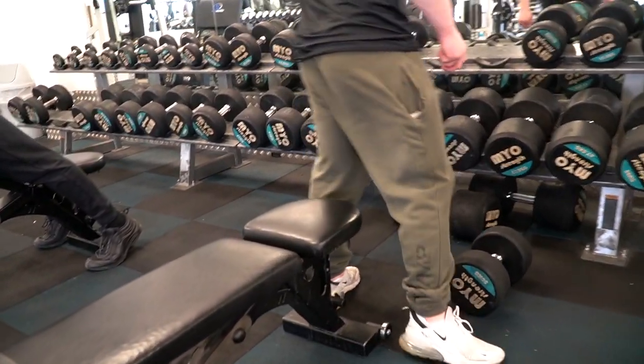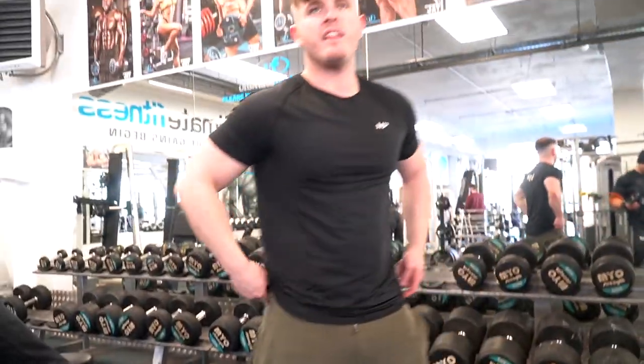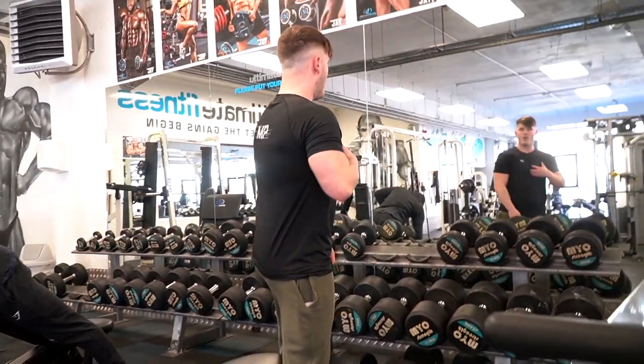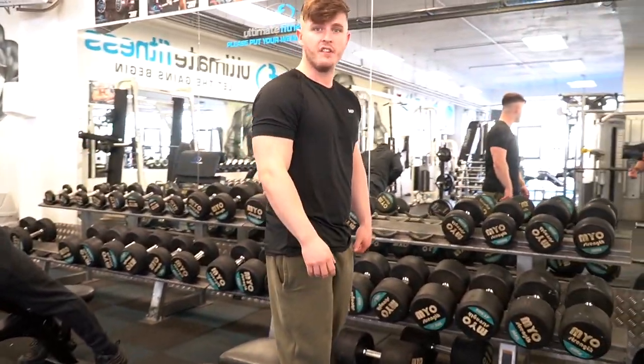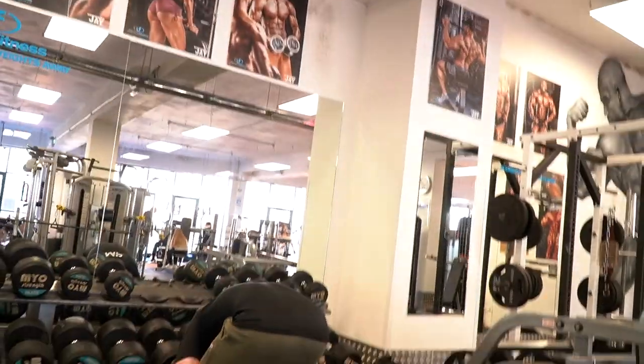I had a right dizzy spell yesterday. Not eaten? No, just like — I get them every now and then. They said it will probably happen for at least the next few months. I just get like these phases where I just can't see, and it lasts like 10 minutes.